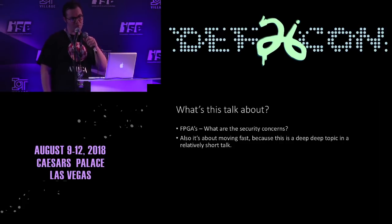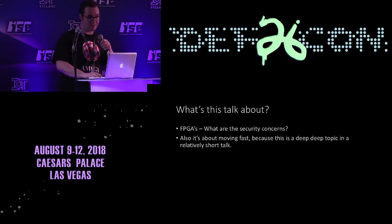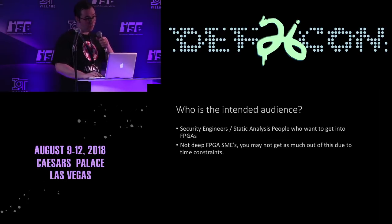Keep in mind that probably every slide in this talk could take up its own 90-minute talk, so keep that in mind if I move a little fast. If you're an FPGA subject matter expert and you're like, hey, there's some complexity that got missed there — that's why we've got to move fast. This is for people who are a little new to FPGAs.